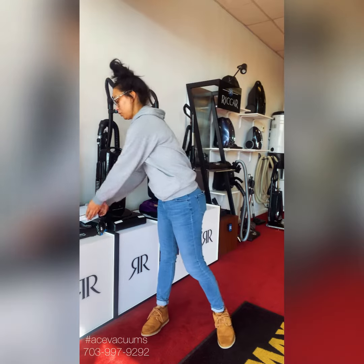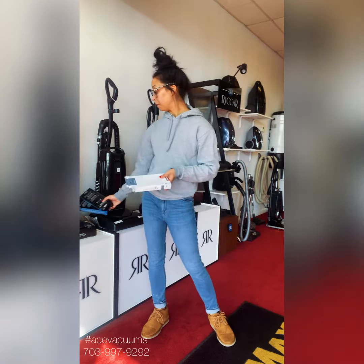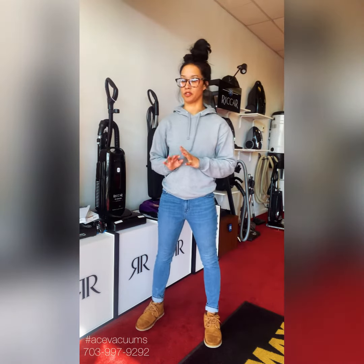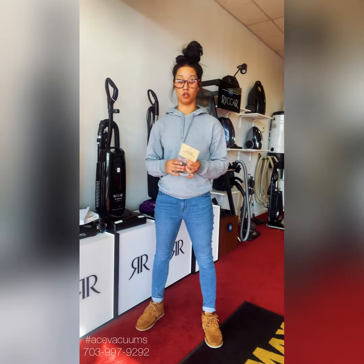Here in our store, we do offer multiple types of filters, everything from your Riccar filters to your Miele filters, Shark, Dyson, Hoover, Bissell, Electrolux — all those types of vacuums. We don't just sell filters in our store either. We do have all of your bags and belts and things like that for all of your types of vacuums.